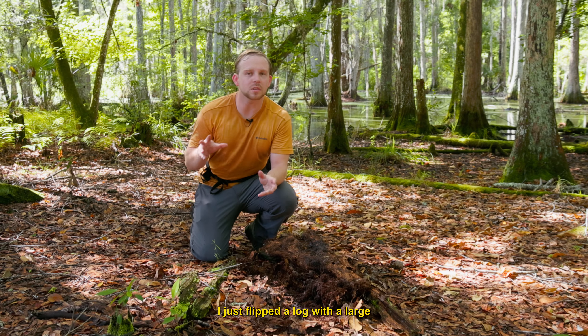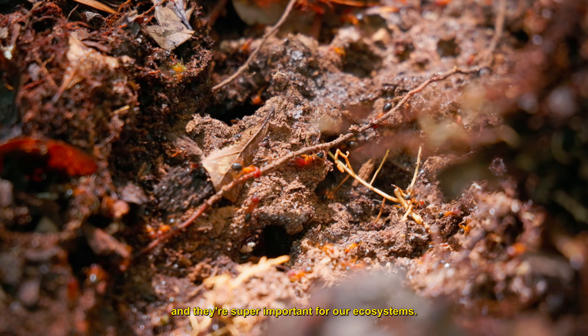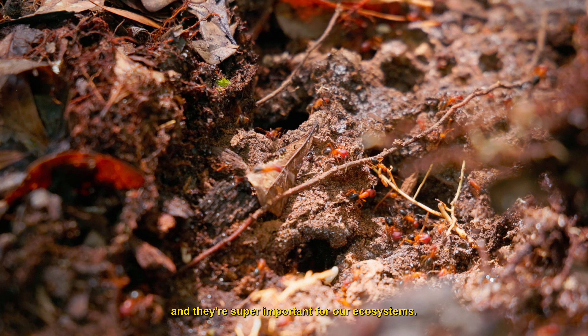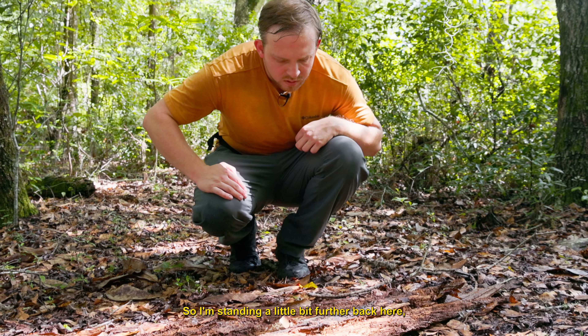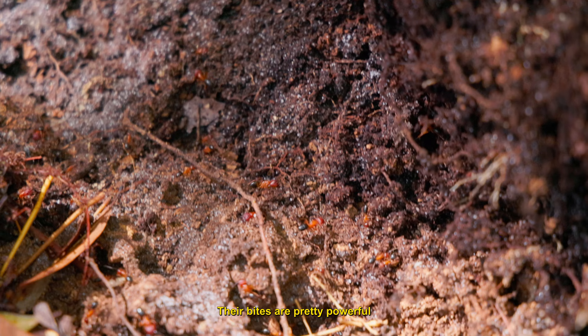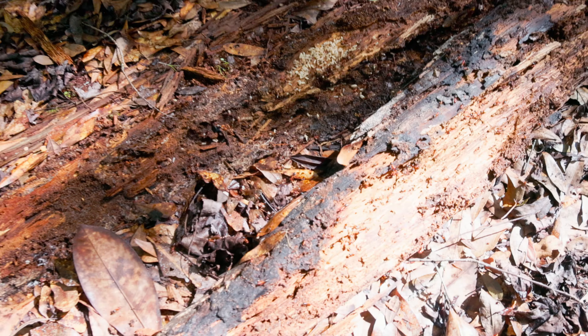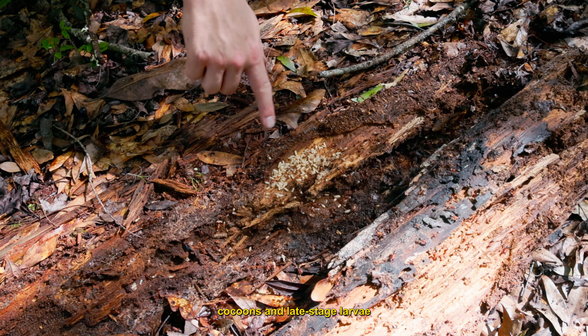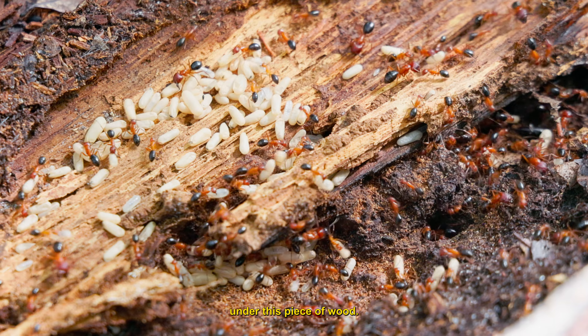I just flipped a log with a large Florida carpenter ant colony. Camponotus floridanus is found statewide, and they're super important for our ecosystems. These ants are downright ferocious — some of the most pugnacious ants I've ever worked with. I'm standing a little bit further back because I don't want to mess with them too much. Their bites are pretty powerful, especially when combined with formic acid. We can see they've got some cocoons and late-stage larvae that were probably warming under this piece of wood.